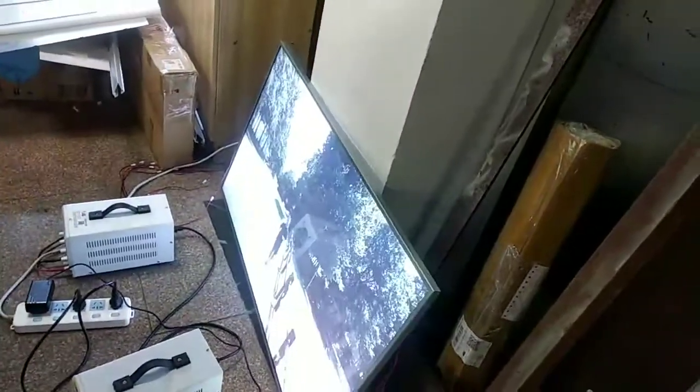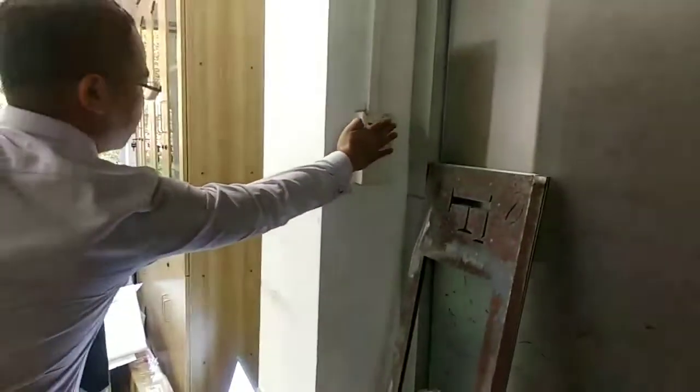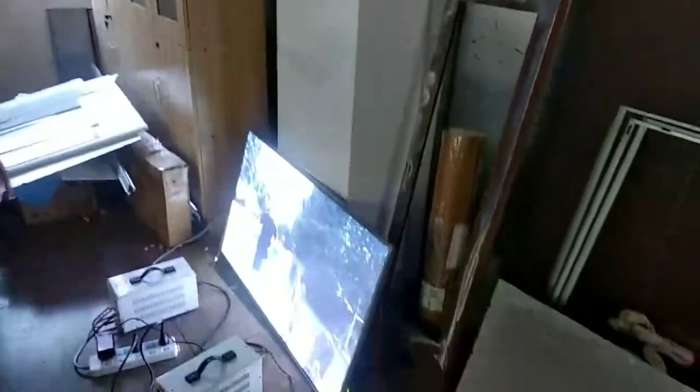Now I will turn off the light and you will see the effect of the screen.